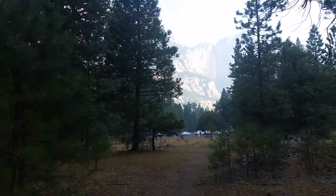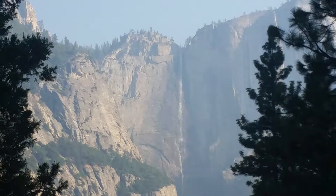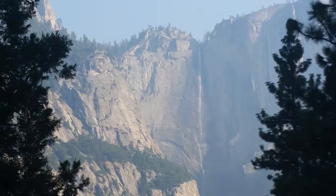Travels with Phil. Four Mile Trail, Sentinel Dome, and Upper Yosemite Falls. Back to you.